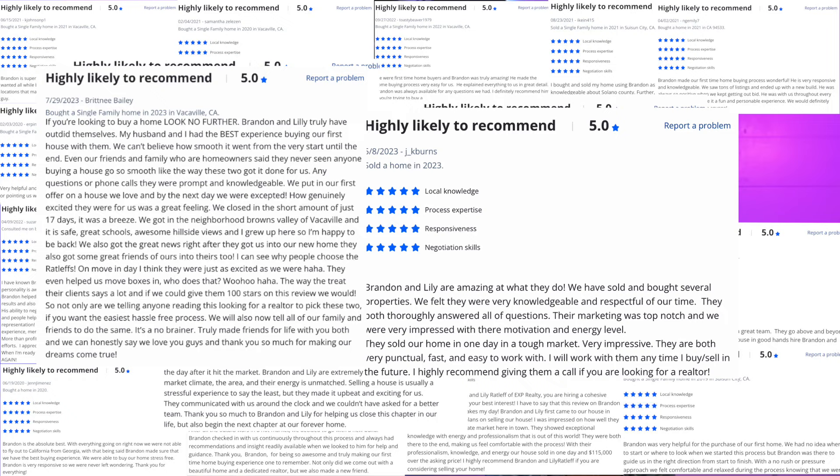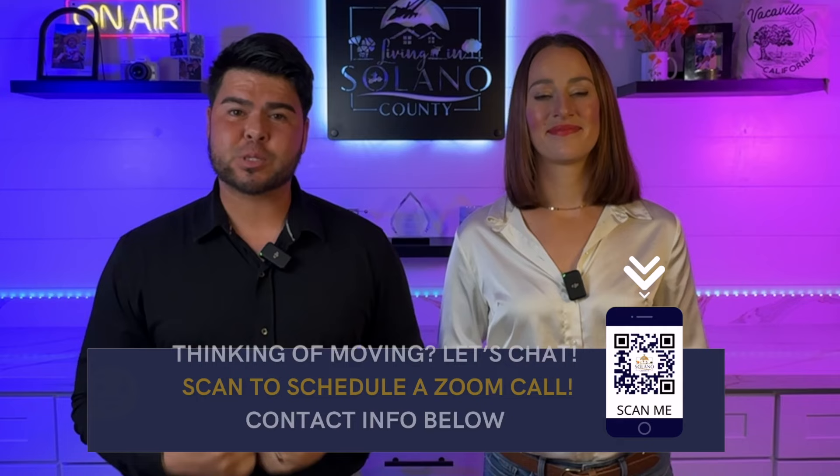Welcome back to the channel. If this is your first time, I'm Lily Ratliff. I'm Brandon Ratliff. And we are a husband and wife real estate team here in Northern California who specialize in Solano County. Lily and I have been living in Solano County for over 10 years now, and we've been helping people just like you buy, sell, invest, and relocate here in Solano County. We absolutely love it.